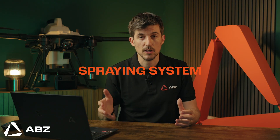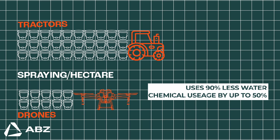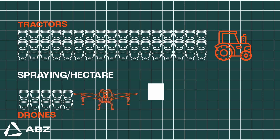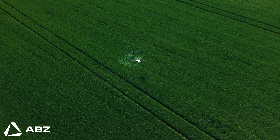Finally, we have the spraying system. The L30 V2 features our groundbreaking CDA — controlled droplet application — spraying system. Unlike traditional nozzles, it uses a rotating disc to produce exceptionally uniform droplets with a maximum liquid flow of 16 liters per minute for thorough coverage. Combined with specific low-drift flight settings, the product goes exactly where you want it. Water consumption can be reduced by up to 90% and chemical usage by up to 50%. The intense downward airflow from the drone's propellers then pushes these perfect droplets deep into the crop canopy, ensuring unparalleled coverage.